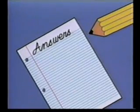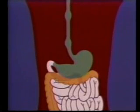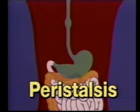Here are the answers. 5: The juice made by your salivary glands is called saliva. 6: The chemicals that help change food into usable forms are called enzymes. 7: The passageway for food between the mouth and stomach is called the esophagus. 8: Peristalsis is the wave-like motion that pushes your food toward your stomach.